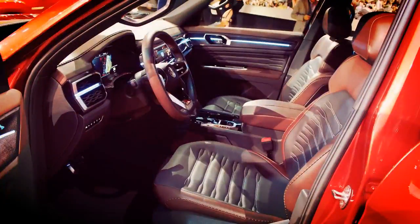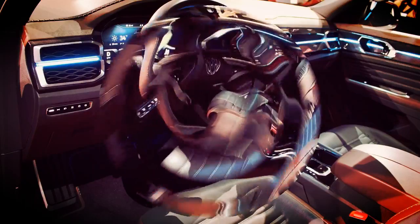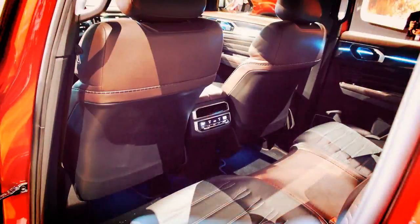The German brand unveiled not one, but two concept vehicles based on the recently introduced Volkswagen Atlas SUV at the New York Auto Show. The Atlas Cross Sport concept foreshadows a production five-passenger, midsize utility vehicle that will launch next year.